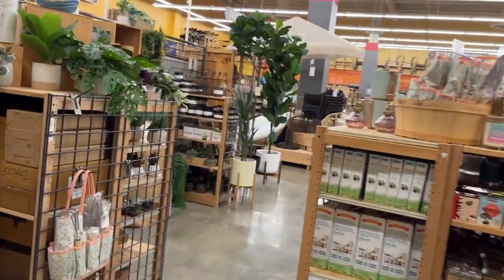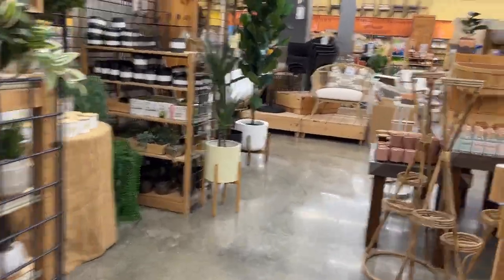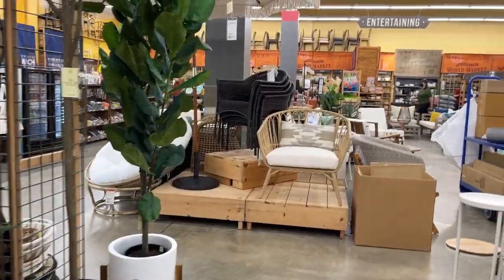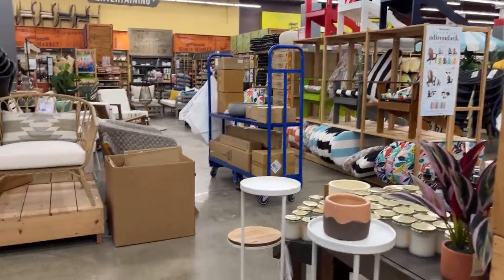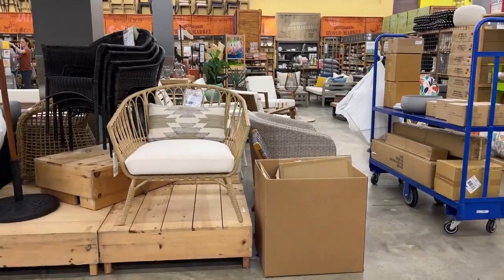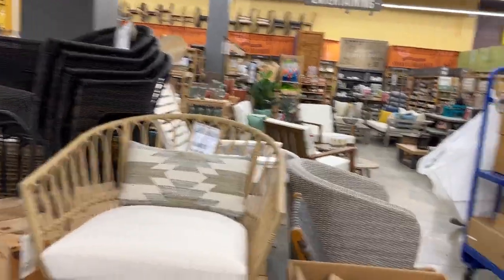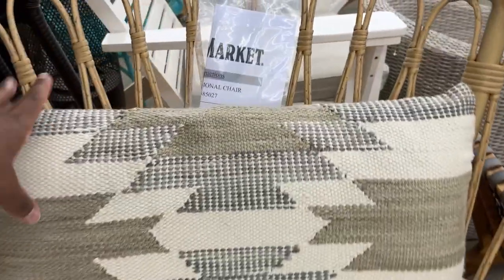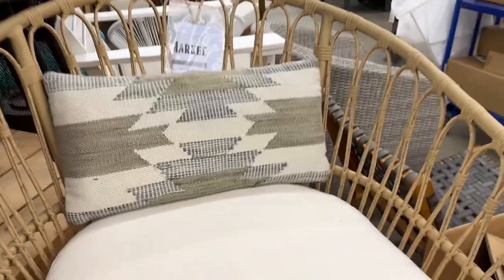Let's continue walking around World Market. If you haven't been here, please check them out — you can also take a look at them online. I like this chair and I love the pillow they have to accent it. However, this chair is $349 and I felt like that was just too much for one chair. I wanted to look around to see if there was something of better value.